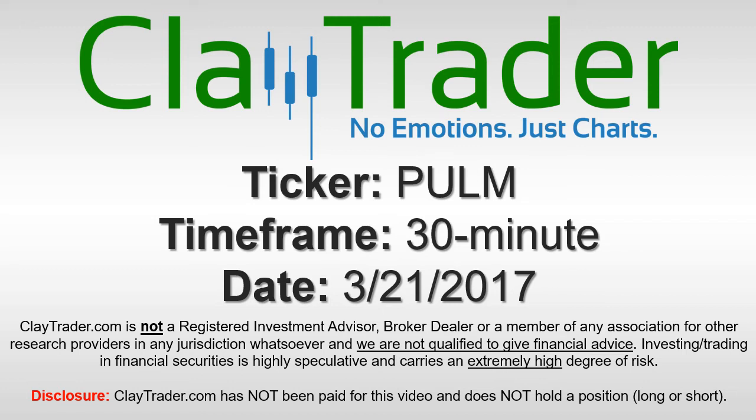It's Clyde Trader, and this will be a video chart on ticker symbol PULM. We will take a look at the 30-minute time frame.